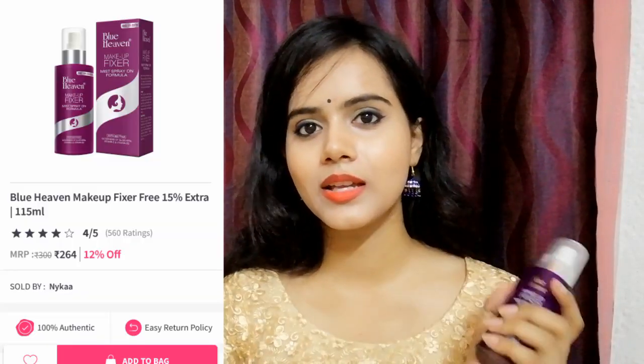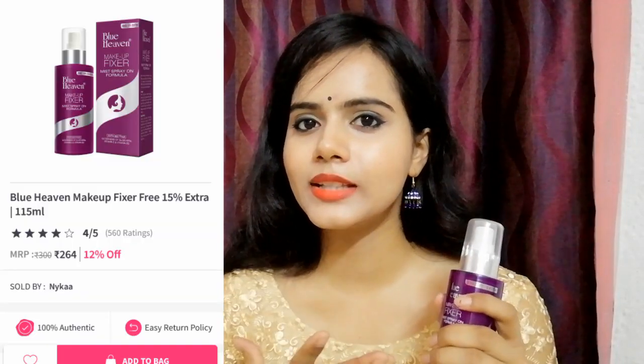The next product I bought is Blue Heaven makeup fixer. This is my second purchase because I like it — it gives a little dewy look and it is also affordable. I like the Blue Heaven brand personally, that's why I bought it.